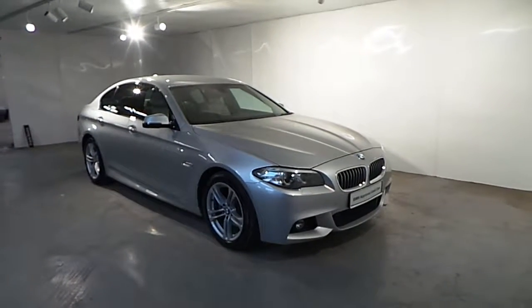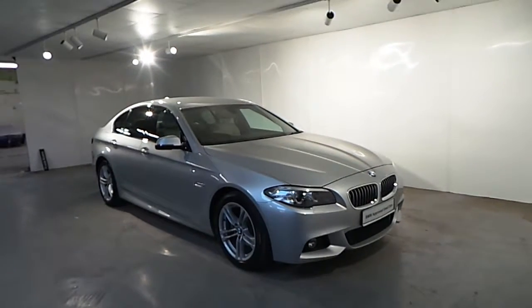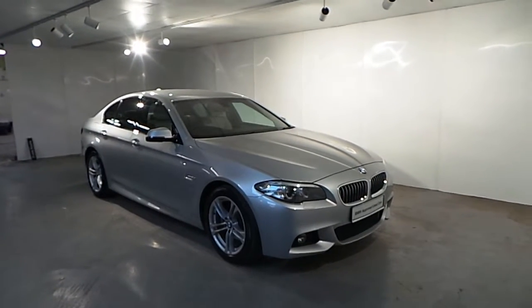Hello and welcome to Frank Keane BMW in Blackrock. Part of our pre-owned cars we have this BMW 520D M Sport 2014.